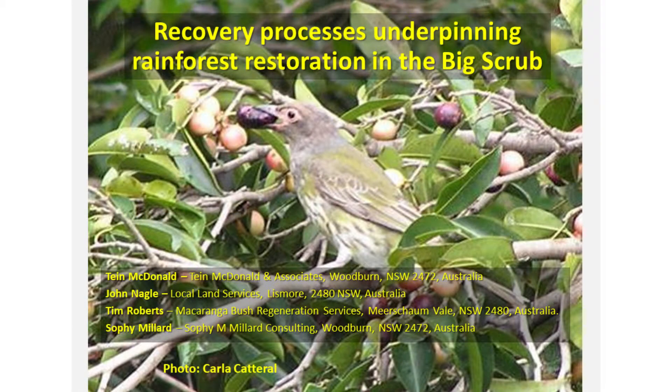Our team's talk today draws on some old and new data tracing rainforest recovery at a particular big scrub site called Victoria Park Nature Reserve. It's to illustrate some of the processes and also work on a larger scale.